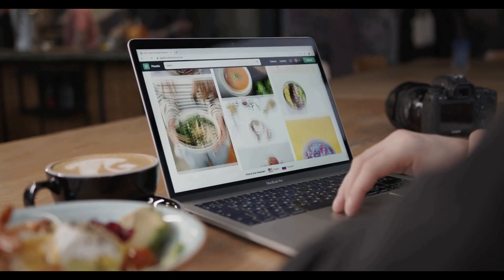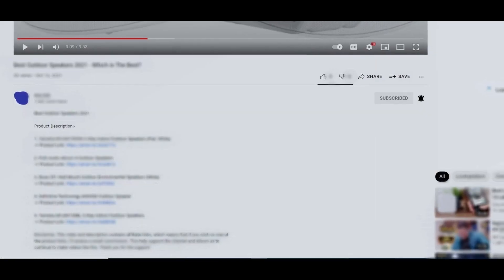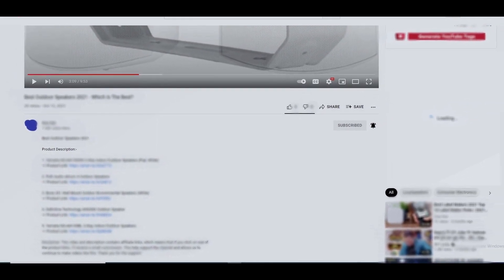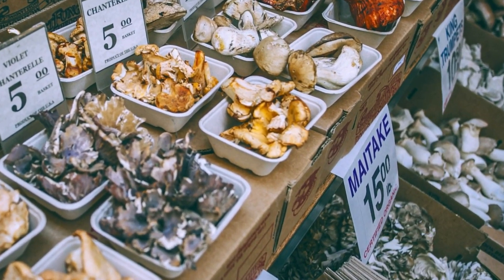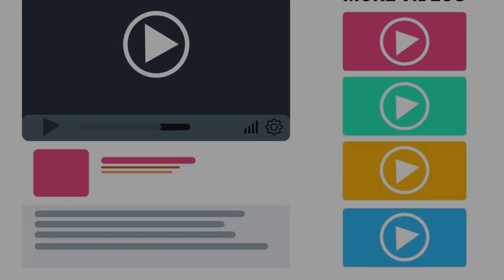As always, all the links to all the products mentioned in this video will be in the description down below. We always keep the description up to date with information we might not get a chance to mention in this video. We also update the description with links to find the best price on each product, so for the most up-to-date information along with updated pricing, be sure to check out that description.